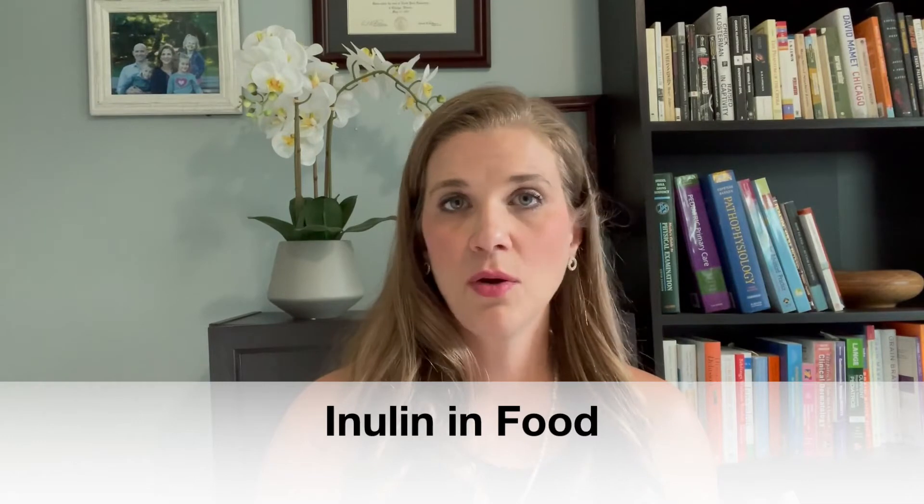You can find inulin in a lot of foods, and of course that's the preferred way to get most nutrients in, especially when we're not trying to give really high doses. Inulin is found in things like bananas, leeks, onions, garlic, and asparagus. So if you can sneak any of those foods into your kids' diets, or if they'll eat them willingly even better, those are the best ways to get inulin and other vitamins and nutrients into their body.